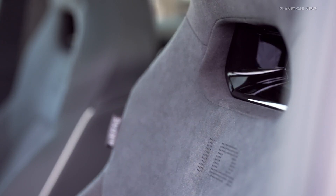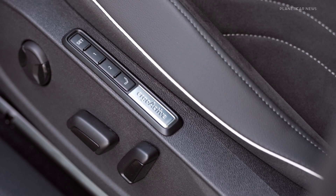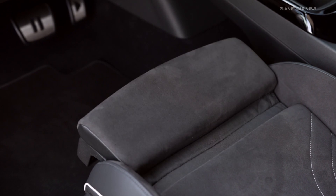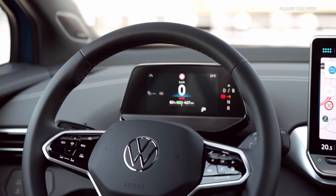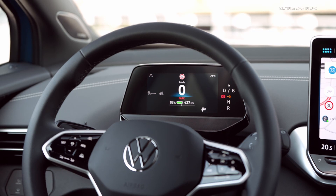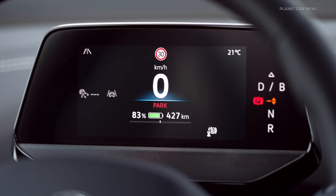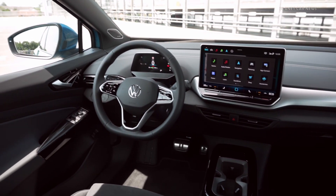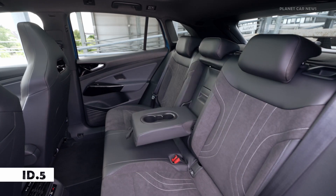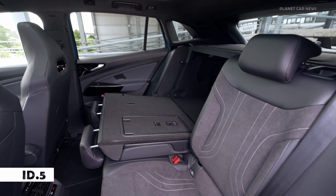The particularly sporty and likewise all-wheel drive ID.4 GTX and ID.5 GTX flagship models will deliver a system power of 340 horsepower in future. A good indicator of this is the sprint from 0 to 100 kilometers per hour with a time of 5.4 seconds. All ID.4 and ID.5 models with the new 77 kilowatt-hour battery now have a longer range. For example, the new ID.4 Pro can cover a distance of 550 kilometers WLTP.